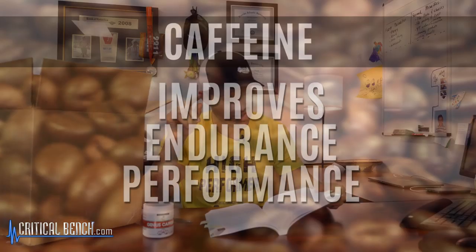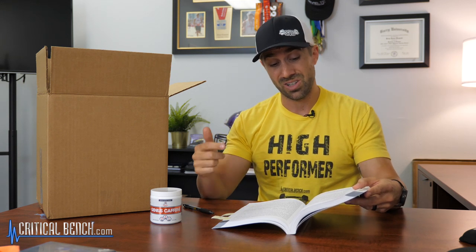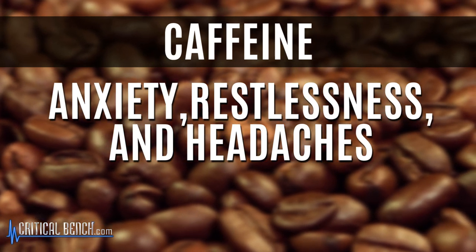Caffeine has been proposed to improve endurance performance by increasing the secretion of beta-endorphins, and these levels may lead to a decrease in the perception of pain. Caffeine has been shown to increase the number of repetitions to failure in a bench press, leg extension, with little impact seen on muscular strength as measured by one-rep max. Caffeine doses of 3 to 6 milligrams per kilogram of body weight are most commonly used; intakes above 6 mg/kg do not always result in improved performance. Higher doses tend to bring about side effects including anxiety, restlessness, and headaches.